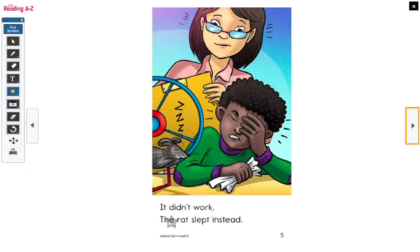It didn't work. The rat slept instead. So what happened here? The rat didn't want to run — it wanted to sleep instead. And that's okay. Sometimes our projects might not turn out the way that we expect them to.